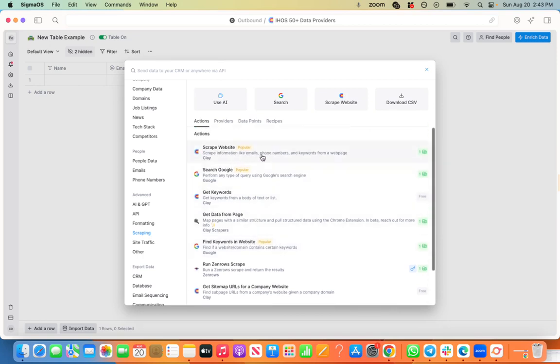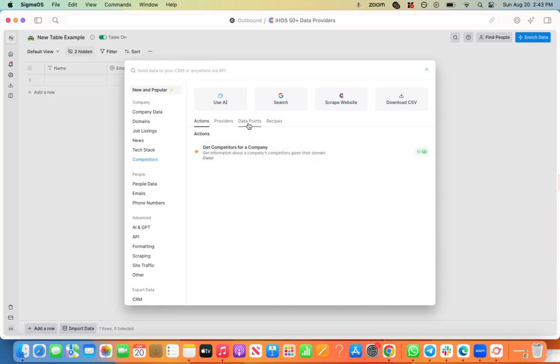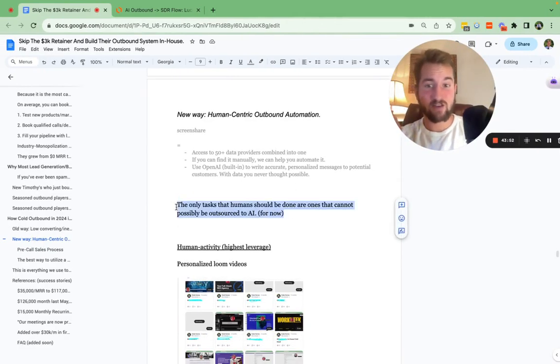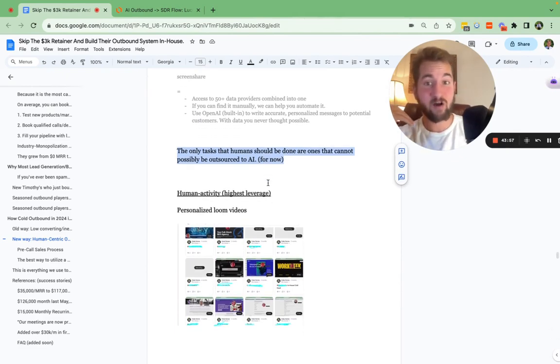It can also scrape keywords on websites — let's say you only wanted to target companies who have a specific keyword on their website, it can do that. It can get specific keywords, scrape information like emails, phone numbers, keywords, their direct phone number, Facebook, Instagram, LinkedIn company page, and LinkedIn verified email address — all inside of the platform. You can see their competitors as well. It's basically a manual SDR doing five hours of work every day turned into a SaaS. The only tasks that human SDRs should be doing are the ones that could not possibly be outsourced to AI.